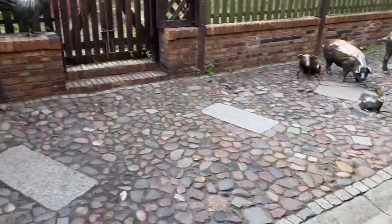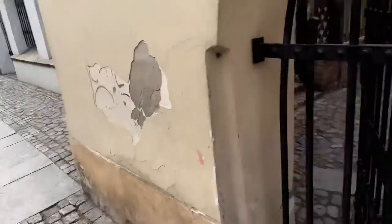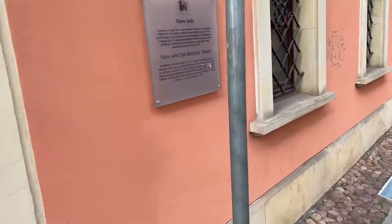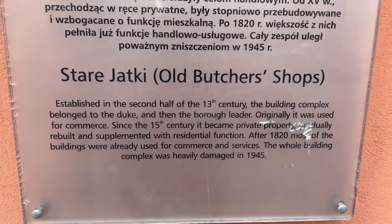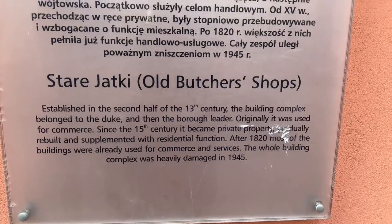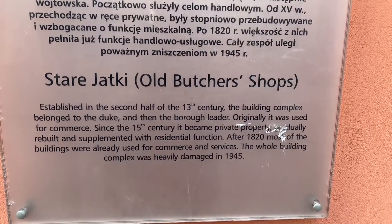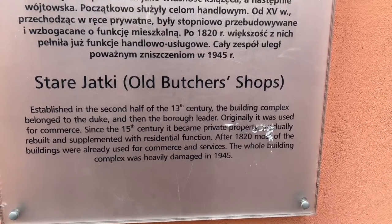Nobody here. Maybe on the outside they have a sign or something. Oh, maybe here — Old Butcher's Shop. Okay, maybe this is it: established in the second half of the 13th century. The building complex belongs to the Duke and then Borough of the leader. Originally it was used for the Congress. Since the 15th century it became private property. After 1820, most of the buildings were already used for...